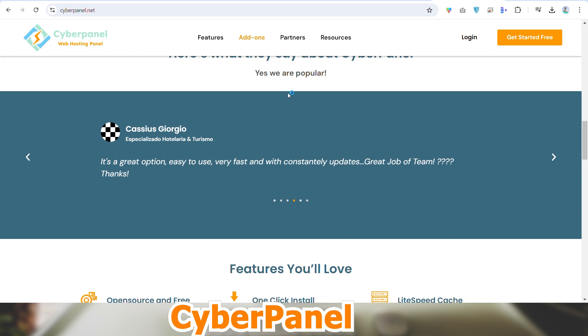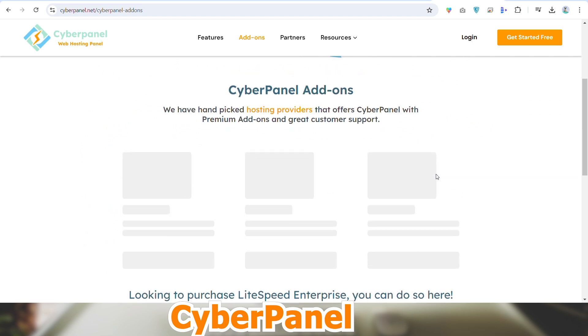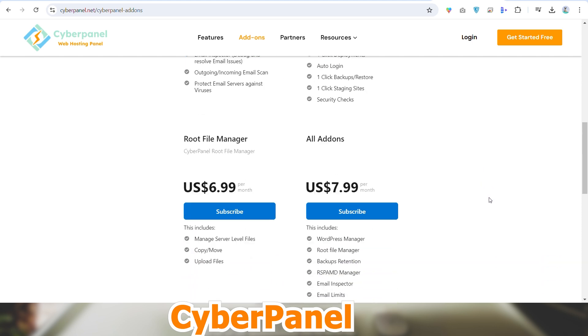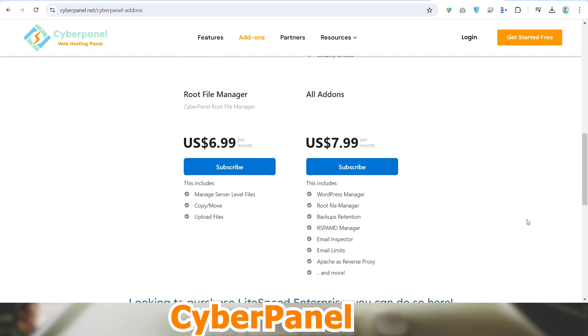It has integrated security features for secure cloud hosting websites, including malware scanning, firewalling and SSL management. It has resource management which makes it simple to control RAM, storage and CPU. It has email management consisting of email account management tools. It has a restore and backup feature which enables automated restores and backups. It has multi-server management which utilizes a single installation to manage numerous servers, and it optimizes performance as LiteSpeed web server and OpenLiteSpeed are supported.